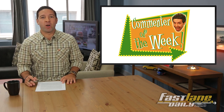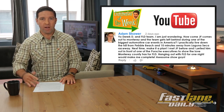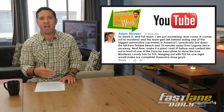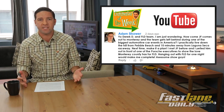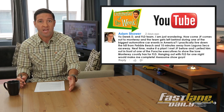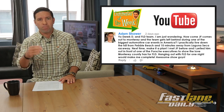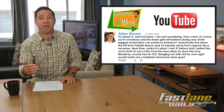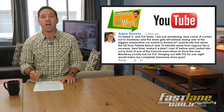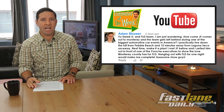We have a couple comments. Our first one is from FLD fan Adam Scour, who said: 'Yo Derek D and FLD team! I'm just wondering, how come JF comes out to Monterey and the team gets left behind during one of the biggest automotive car events in America? I practically live down the hill from Pebble Beach and 10 minutes away from Laguna Seca Raceway. Next time, make it a plan. I met JF before and I yelled him out in front of one of the Porsche executives to show the love Monterey County has for FLD. Hanging out with FLD for one night would make me complete awesome show, guys.' Solid comment there, Adam.